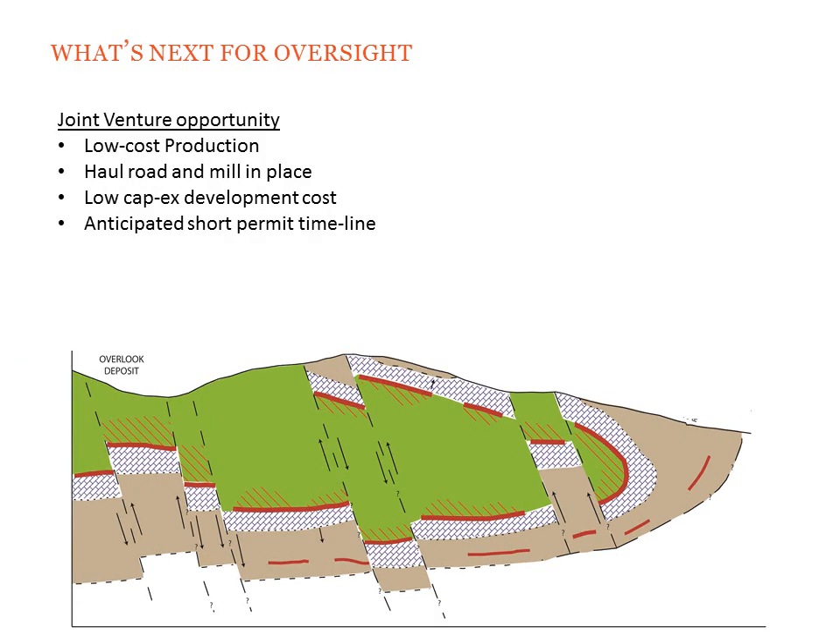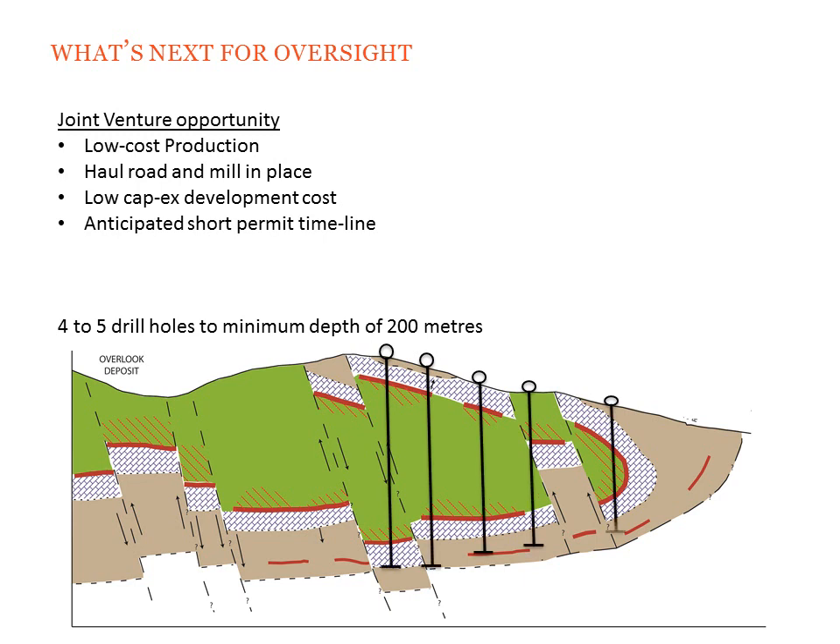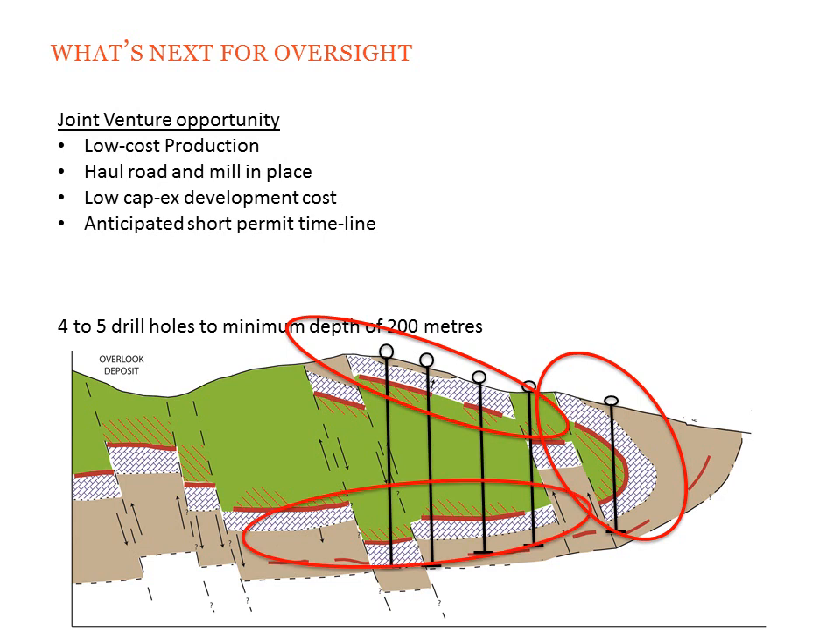Next at Oversight, we plan to put in four to five holes in the order of 200 to 300 meters depth. What we want to test with these holes is, first, the upper limb to see if it is mineralized; second, find any fold closures that may be highly mineralized; and third, test for that lower Overlook limb that we believe is coming under the Oversight property.